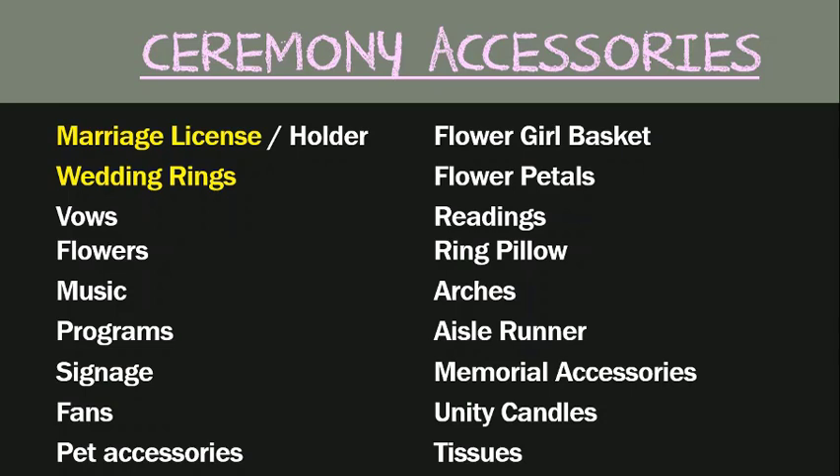First, let's go over your ceremony accessories. You'll want to consider the following accessories for your wedding: your marriage license and holder, wedding rings, vows, flowers, music, programs, signage, flower girl basket, flower girl petals, any readings you may have, ring pillows, arches, aisle runners, and any memorial accessories you wish to include in your ceremony.